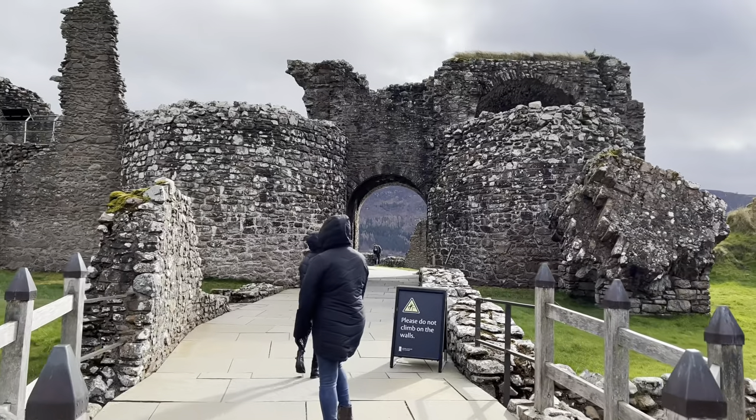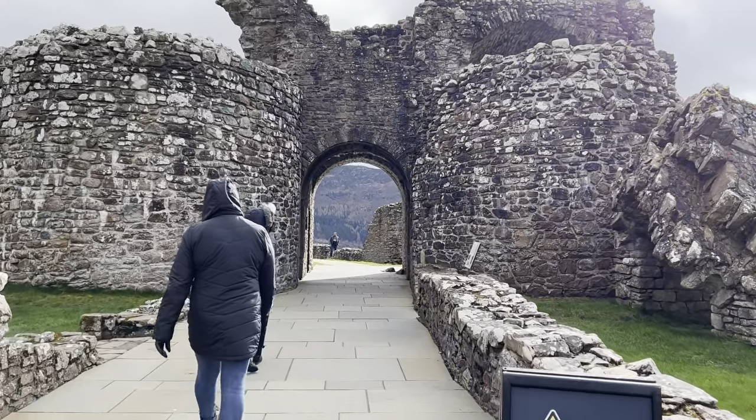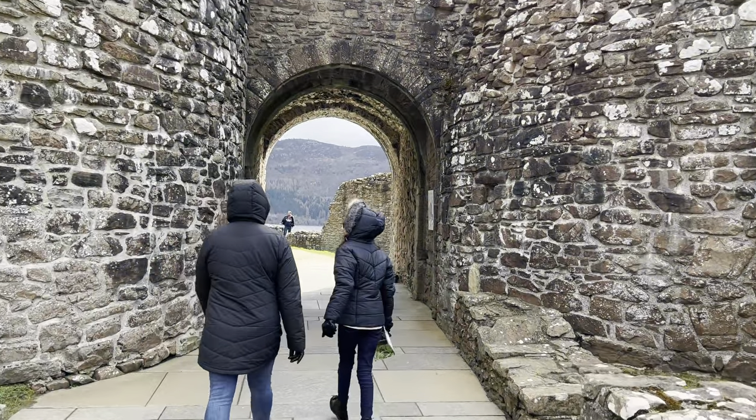Here we approached the gatehouse, which was added in the 1200s to early 1300s. Government troops deliberately blew up the gatehouse after the first Jacobite uprising of 1689 and 90.